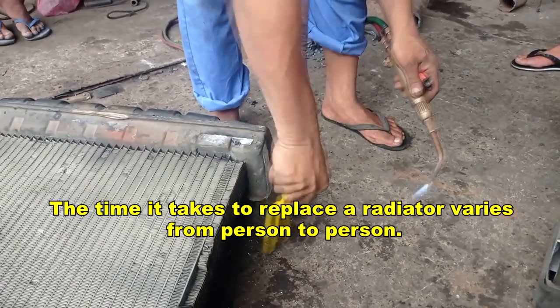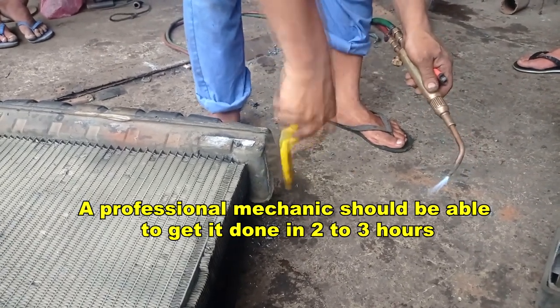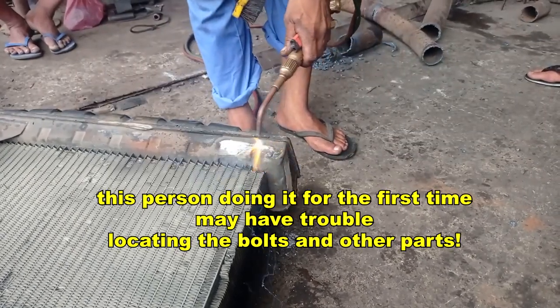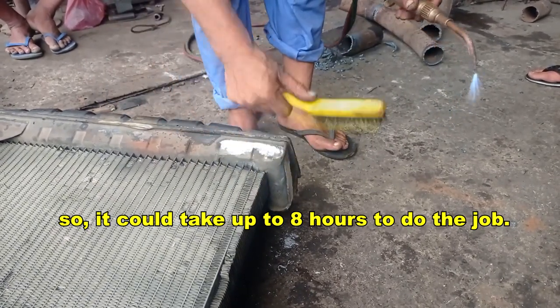The time it takes to replace a radiator varies from person to person. A professional mechanic should be able to get it done in two to three hours. A person doing it for the first time may have trouble locating the bolts and other parts, so it could take up to eight hours to do the job.